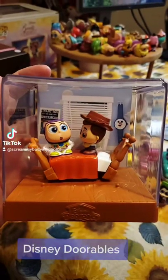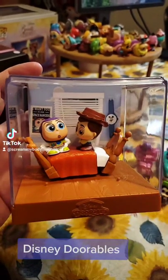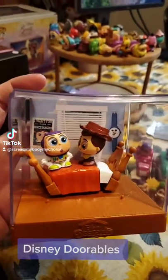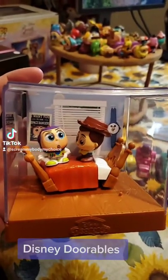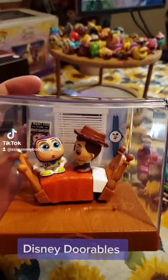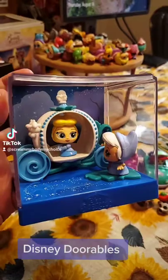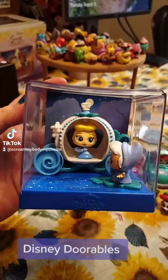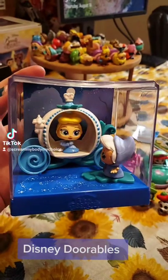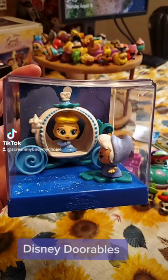To start off here, I got the Disney Adorables movie moments. This is Buzz and Woody on the bed. This is super cool — this is the scene whenever Woody is trying to tell Buzz that he is a toy, he can't fly. Next here is the movie moment for Cinderella, and this is her with the fairy godmother granting her the pumpkin carriage ride. So cool.